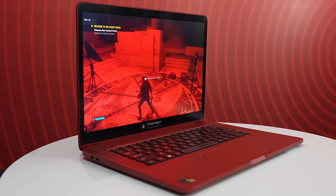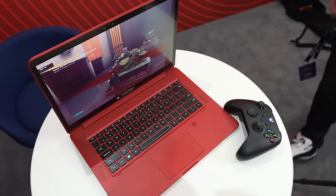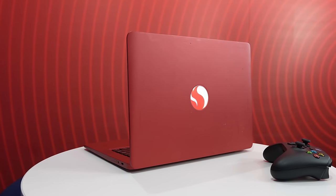Let me frame the scenario for you. I got into the back room and was given a Snapdragon X Elite laptop, and I was allowed to play three games. Right now it supports 250 PC games, and at launch it will support 500 games. I was able to play Baldur's Gate 2, Control, and Redout 2.